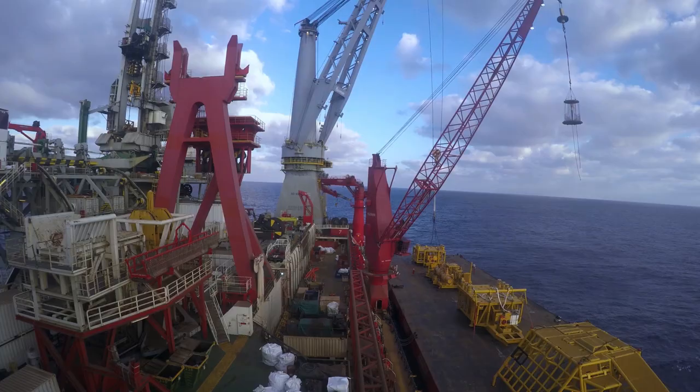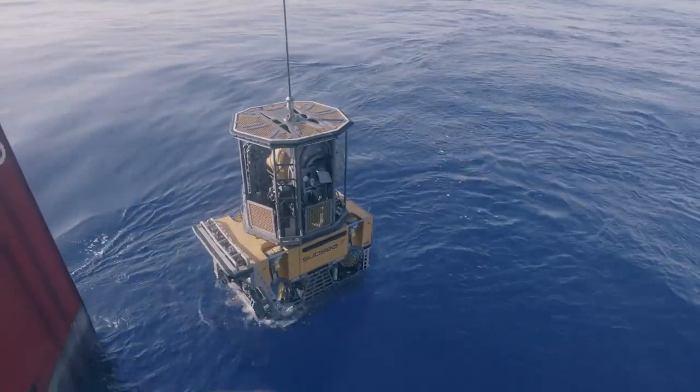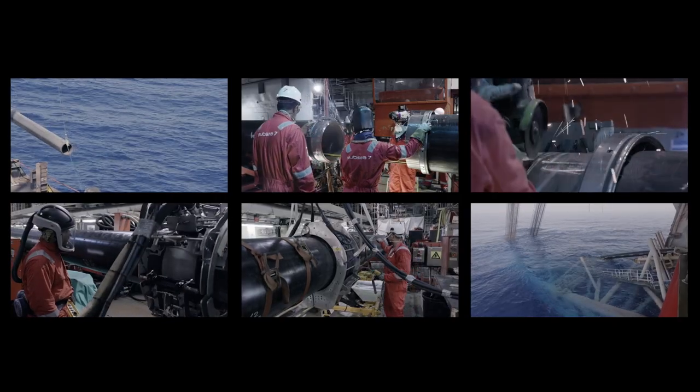The subsea installation infrastructure has been installed by six main construction vessels, supported by tugs, barges, etc., giving a full fleet of 22 marine units. The timescale was hugely ambitious — twelve months from contract award to the first vessel in field.